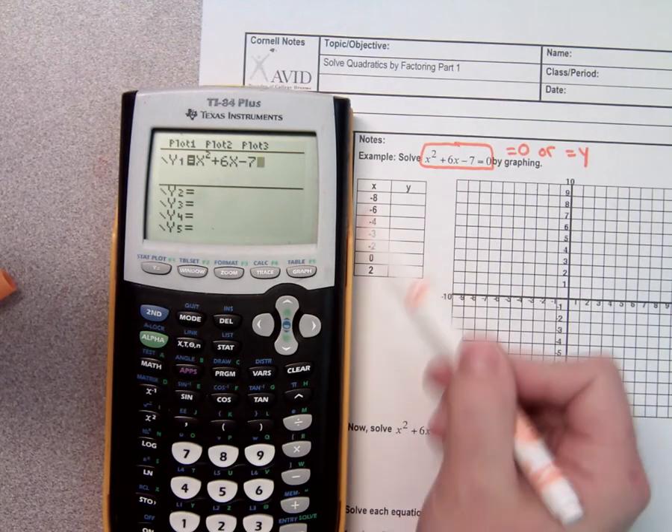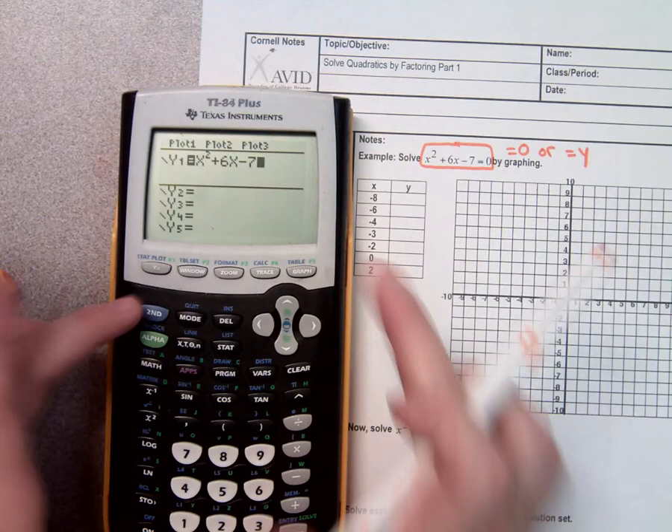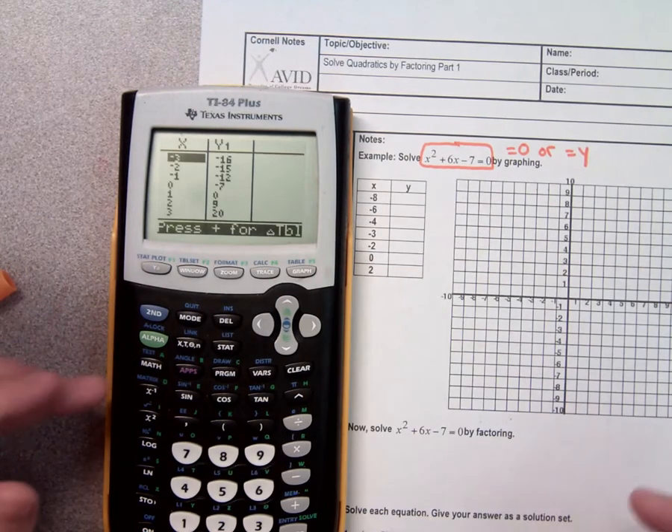Everybody got it in? Okay, do you see how it's wanting me to fill in this table? So how do I get to a table? Graph. Second graph.